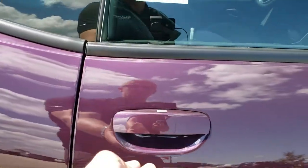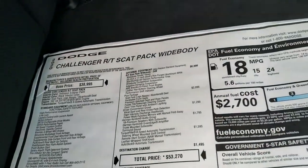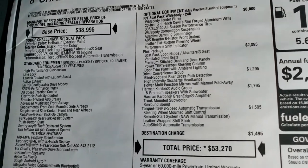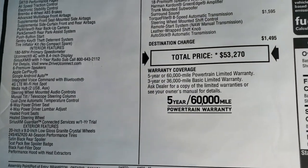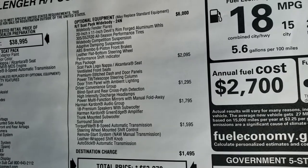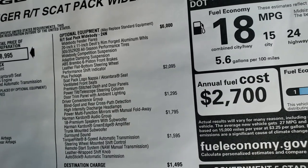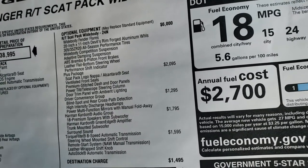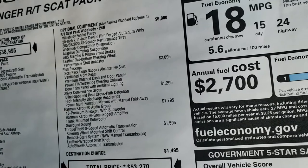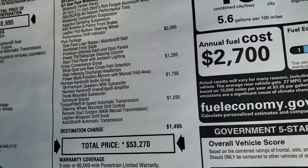We're going to take a look at the original window sticker here so you can get an idea of the pricing and options on this particular one. Feel free to pause this at any time to check them all out. You can see it is a 2020 Challenger RT Scat Pack wide body. The optional equipment includes the wide body RT Scat Pack package, which is a $6,000 option. It's a 20 inch by 11 inch wheel, you get the fender flares, adaptive dampening system, six piston front brakes, flat bottom steering wheel, and the plus package, which gives you the leather and suede driver convenience group and blind spot.